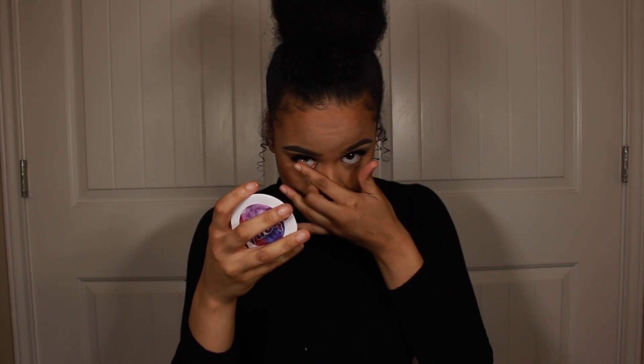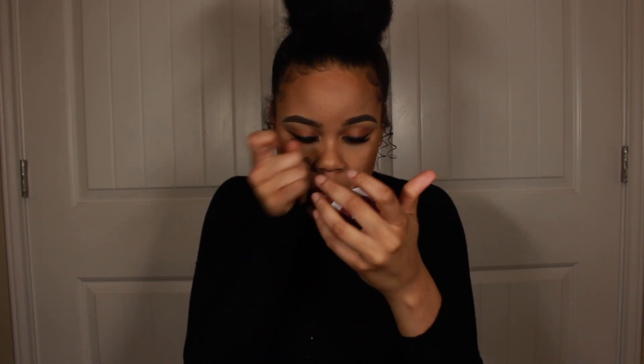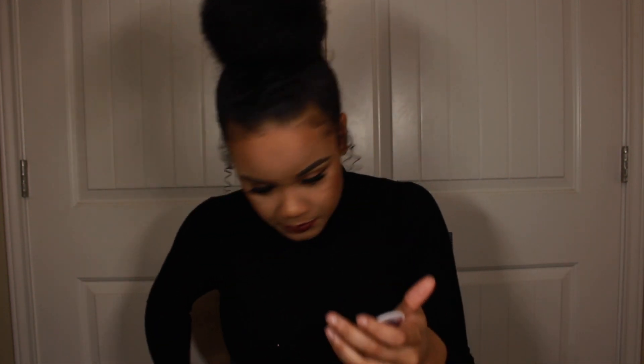I really don't even need a mirror to do this but since they sent me one I'll use it. Do you see how it doesn't want to go to the middle of my eye? It's just chilling, not in the middle — and it does that every time I put it in. Let's try again.